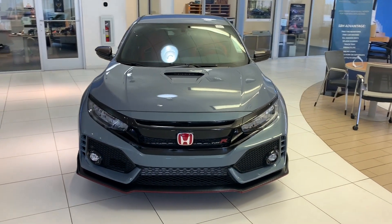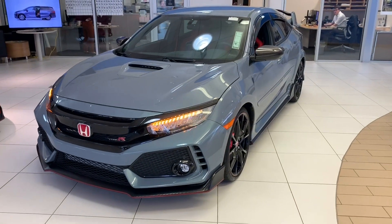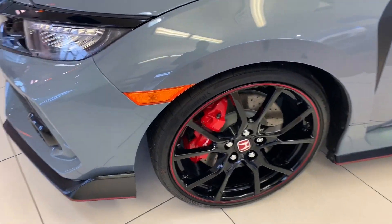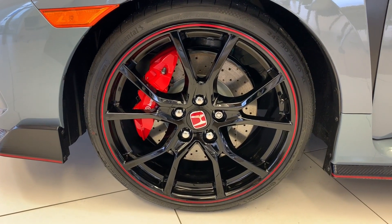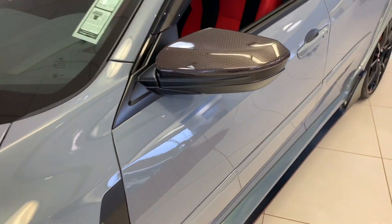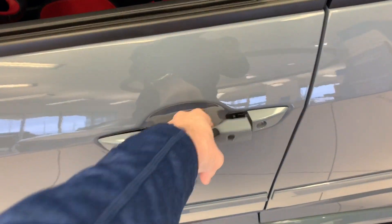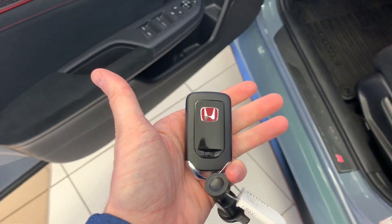This is the 2019 Honda Civic Type R. We'll have the 20-inch wheels with the Brembo brakes and ported disc rotors. We'll have the carbon fiber mirror caps. The key does feature a red Honda H.